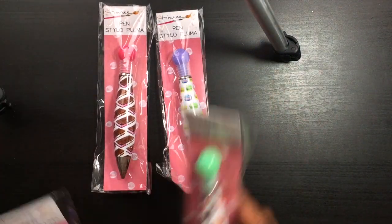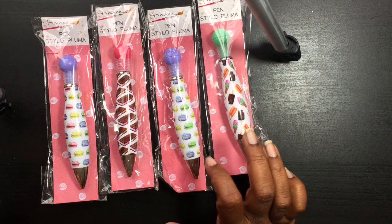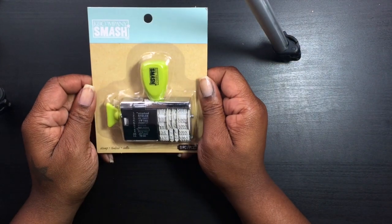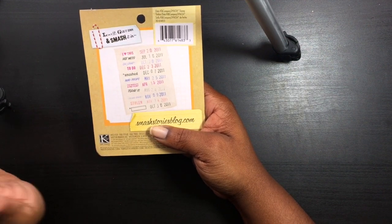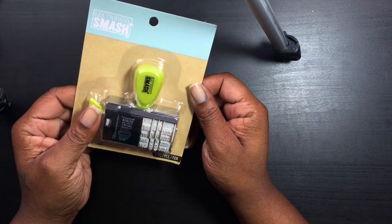I went to Michael's a day or two before and found these stickers: ice cream, macaroons, and ice cream sandwiches — those were $1.50. I also picked up this one from the Smash Cane Company. I love this one because of the sayings: 'hot mess,' 'oh snap,' 'to do,' 'smash,' 'mad props,' 'today is,' blank space, and dates. I thought those were really cool.